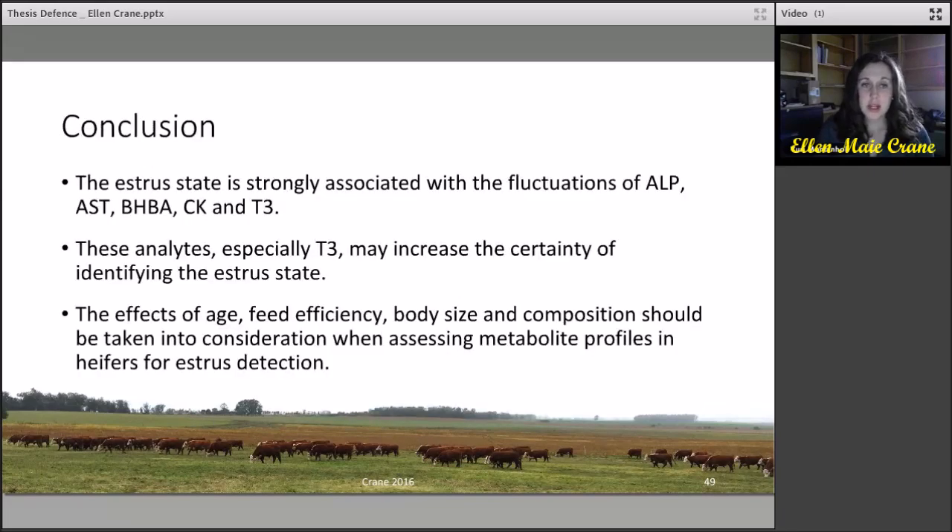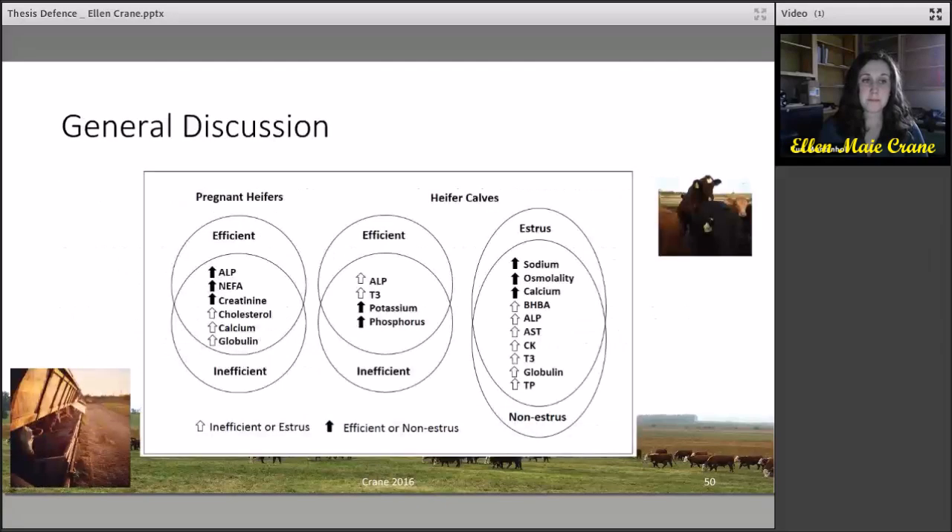In conclusion, the estrous state is strongly associated with fluctuations of ALP, AST, BHBA, CK, and T3. These analytes, especially T3, increase the certainty of identifying the estrous state. The effects of age, feed efficiency, body size, and composition should be taken into consideration when assessing metabolite profiles in heifers for estrous detection. For the general discussion, the metabolic profiles of both studies are combined into one figure, showing how metabolic profiles can change according to energy metabolism as well as physiological state.